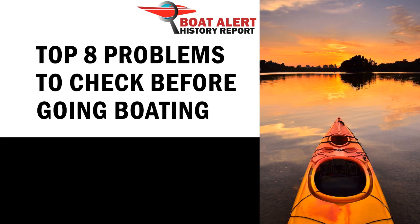Are you going boating soon and did you check for problems first? Well, that is today's topic. Hey boating enthusiasts, this is Andrew with BoatAlert.com. Today we will talk about the top 8 problems to check before going boating.